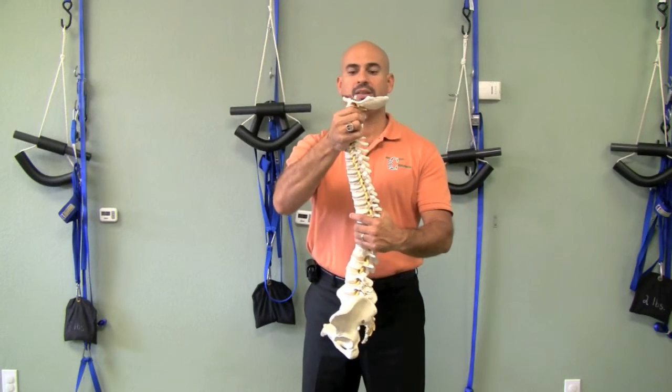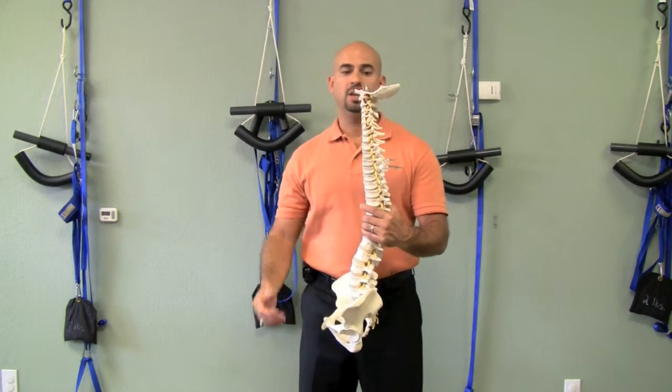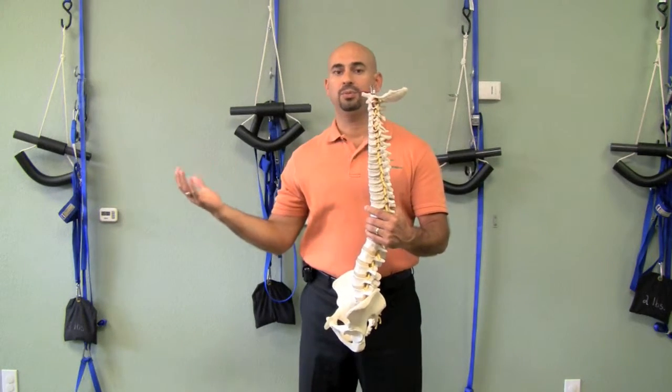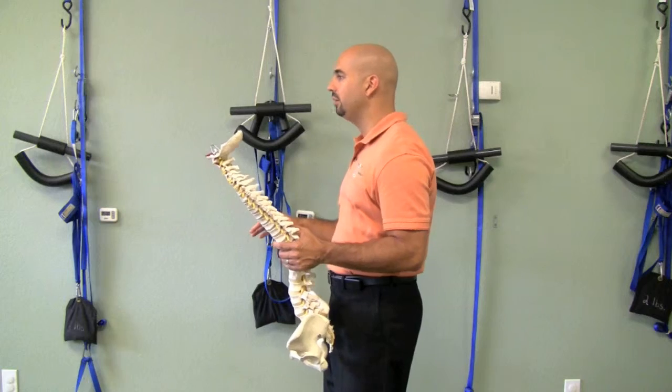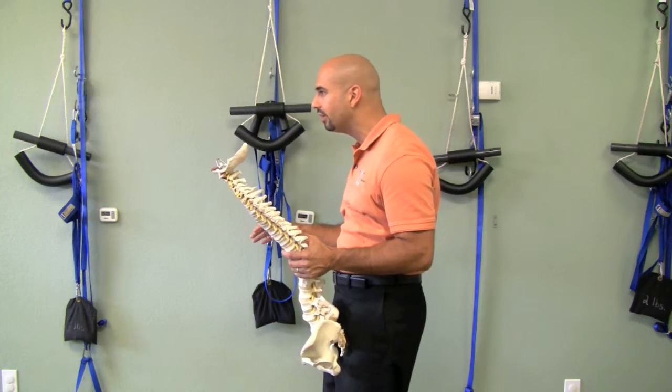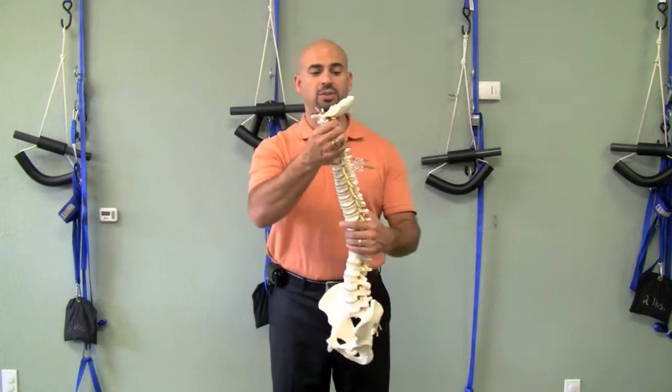What happens is a lot of times we lose that curve in our neck and it straightens out — most often from computer work. We might start out okay but over time we end up all hunched over. If you look around town, a lot of people walk around like that — that's called anterior head syndrome.